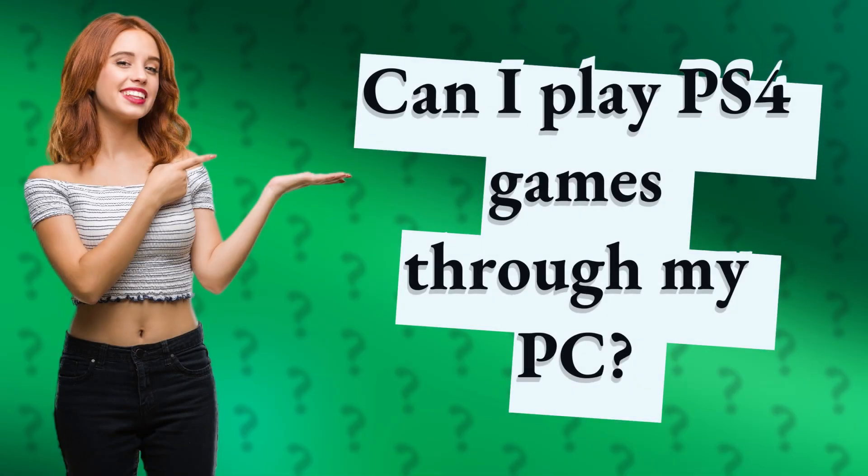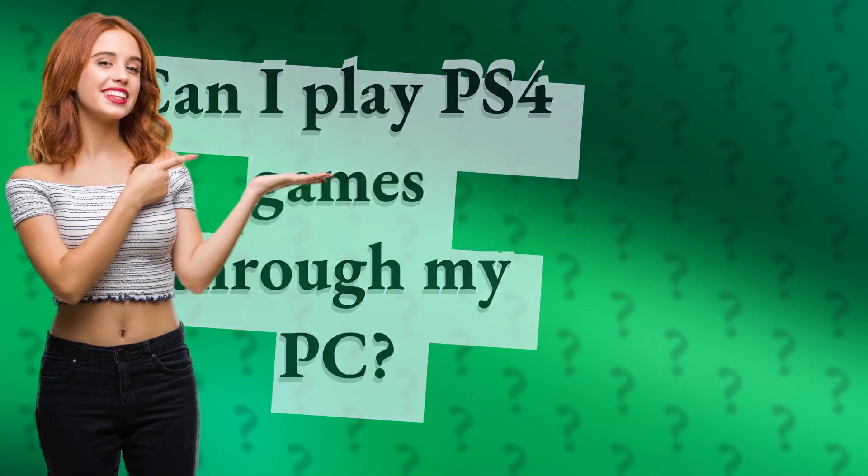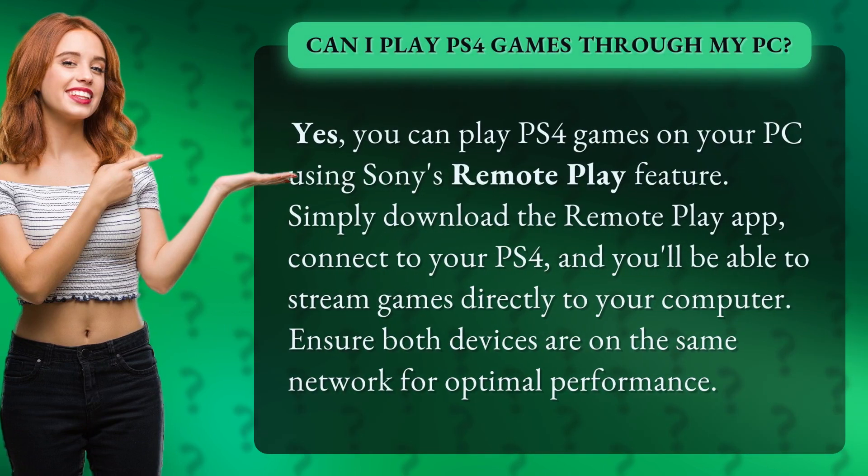Can I play PS4 games through my PC? Yes, you can play PS4 games on your PC using Sony's Remote Play feature.